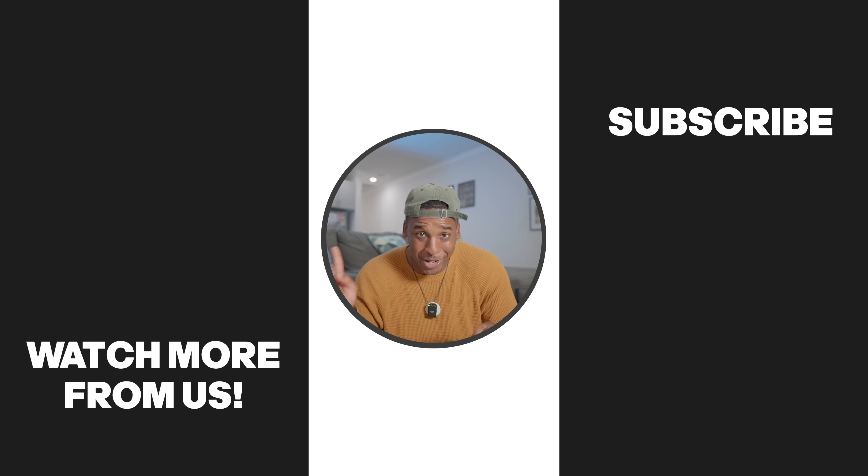Let me know in the comments — what do you think about this update? If your channel is under a thousand subscribers, I talk about this method along with a few other methods in the video linked here. Please like, please subscribe, and I will see you in the next video. Keep creating.